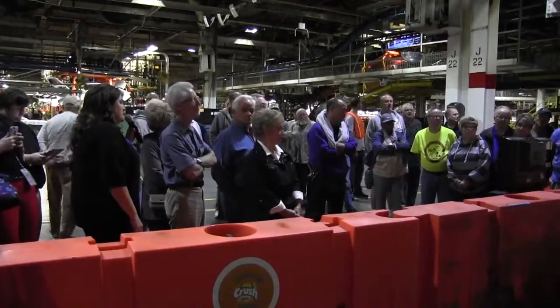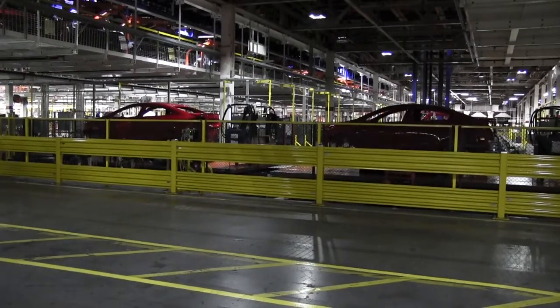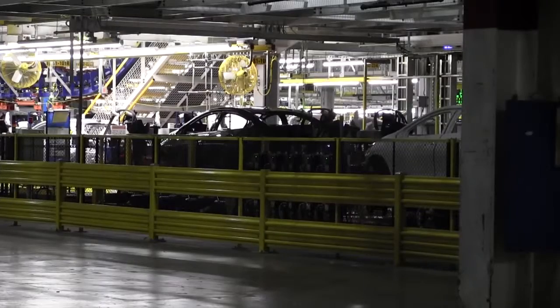Welcome to Lordstown, thanks for joining us today. It starts over next door where they stamp the metal out. The body shop welds the main body of the car together, and then it goes through our new automated paint shop.